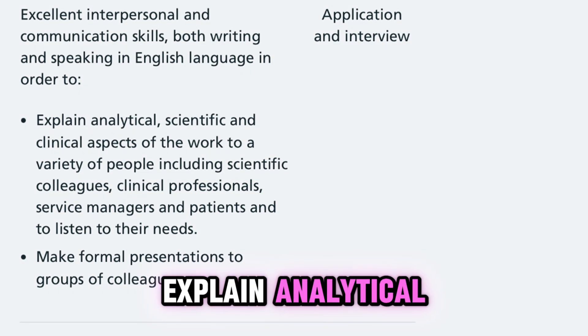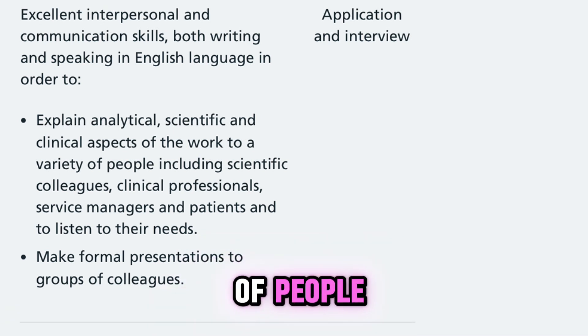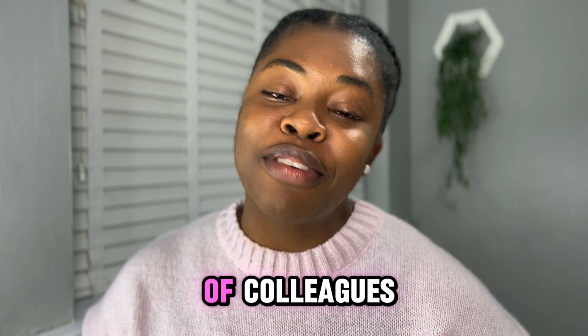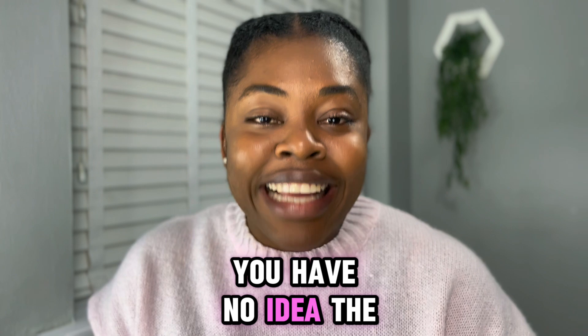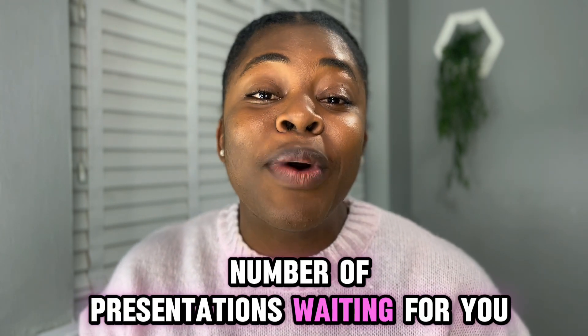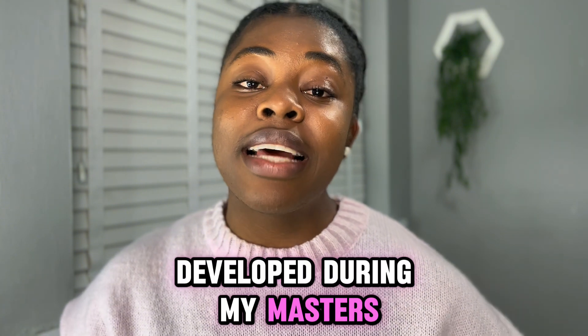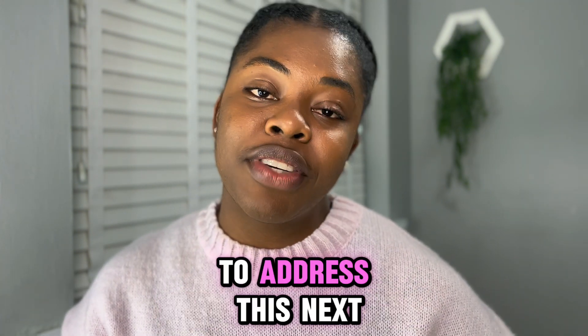One key criterion is the ability to explain analytical, scientific, and clinical aspects of the job to a variety of people, including scientific colleagues and clinical professionals, and to make formal presentations to a group of colleagues. As an aspiring STP trainee, you have no idea the number of presentations waiting for you. I'll use examples of presentation skills developed during my masters — presenting my findings — and experience from previous jobs to address this.